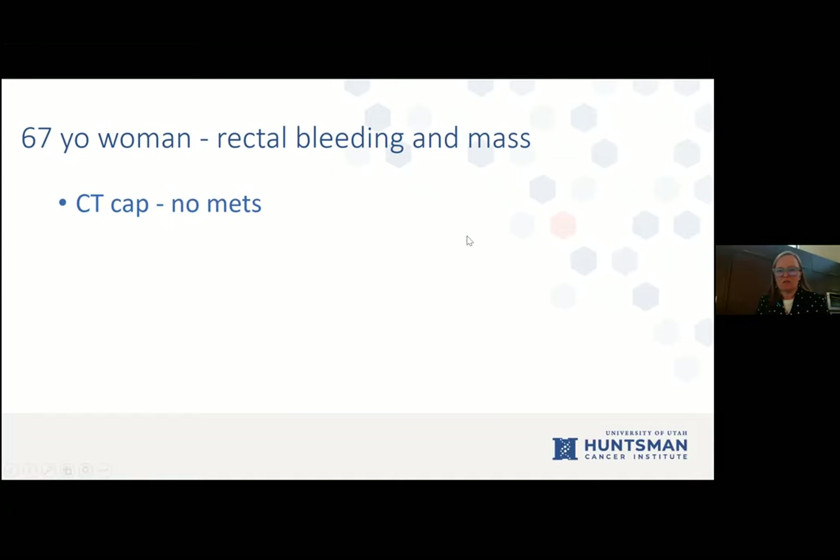Dr. Suarez comments that for an N2 patient, despite some data, they're still keeping a doublet with 5FU and oxaliplatin rather than moving towards triplets.